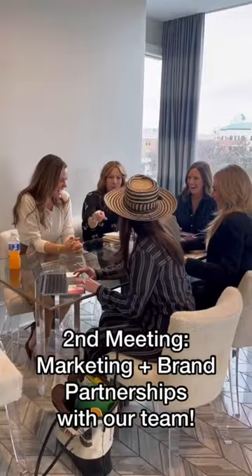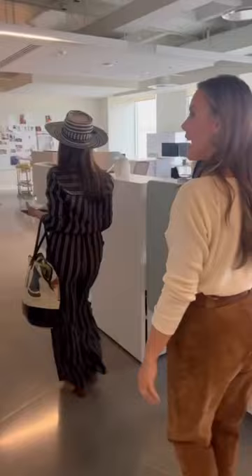Lip gloss time! On to the next meeting — we're heading to the design lab, my favorite place in the whole office. Let's go! This is my favorite place, and we're here with Leah.